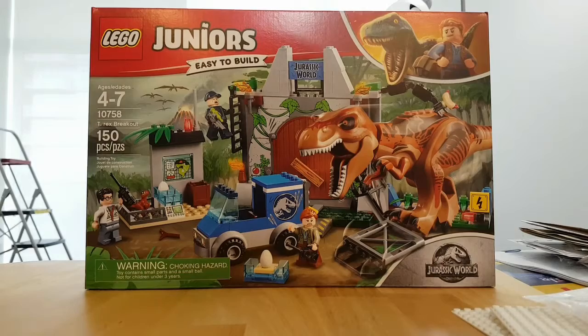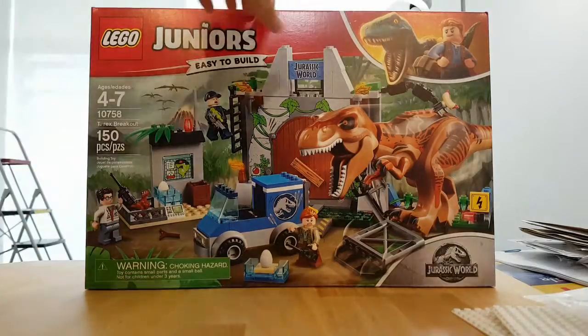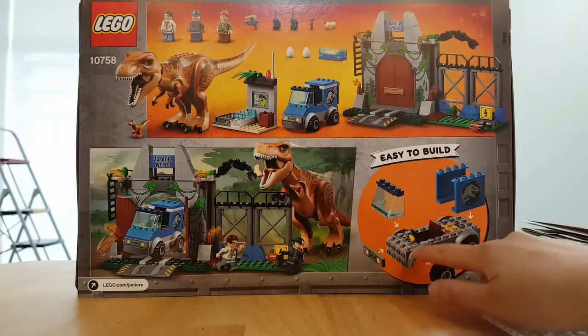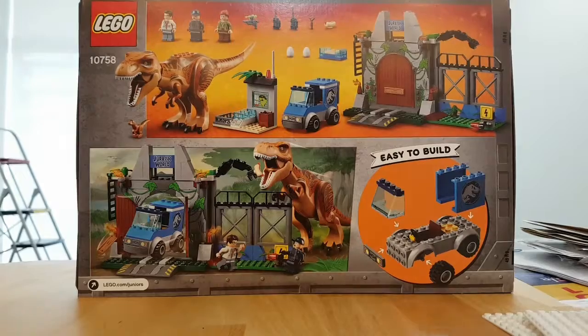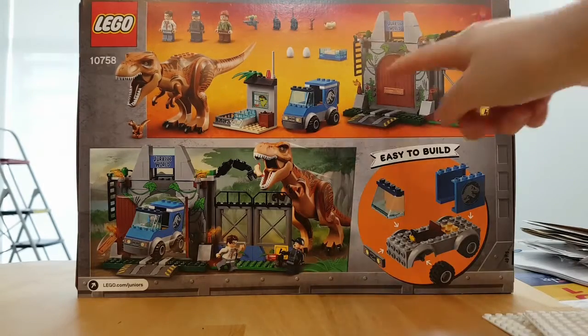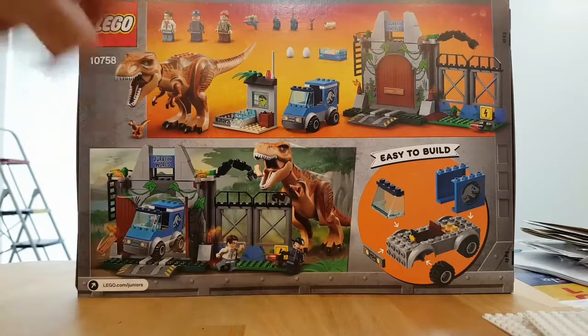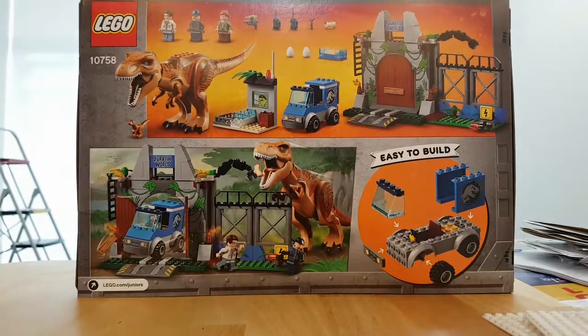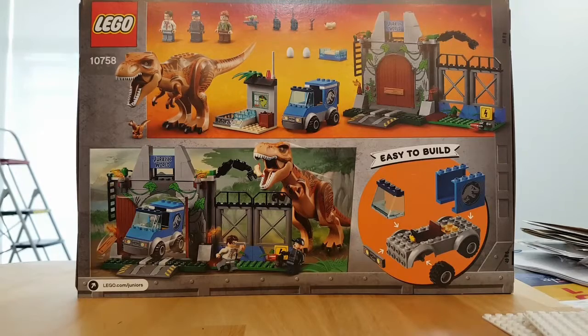It comes with the adult T-Rex, a baby T-Rex right here, and three minifigures. Here's the back. The cars are basically mostly one piece at the bottom. I chose this one because it has the entrance to Jurassic World, which I kind of like. They're feeding the T-Rex a hot dog. I'll probably build this soon. There are actually more Jurassic World sets coming out with a bigger gate, so maybe I'll get that instead.